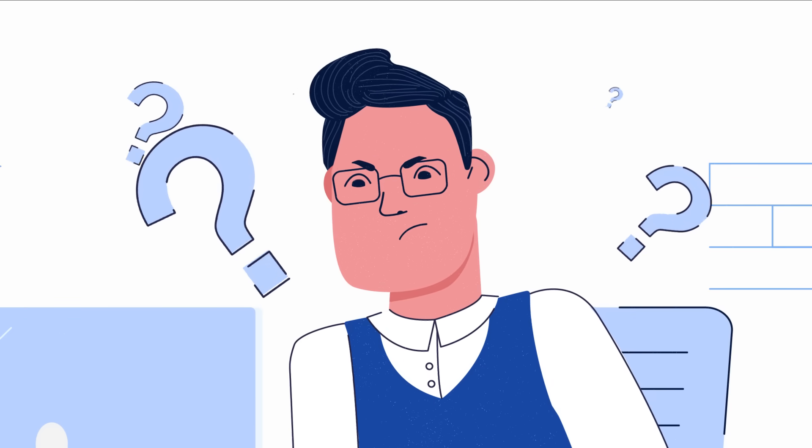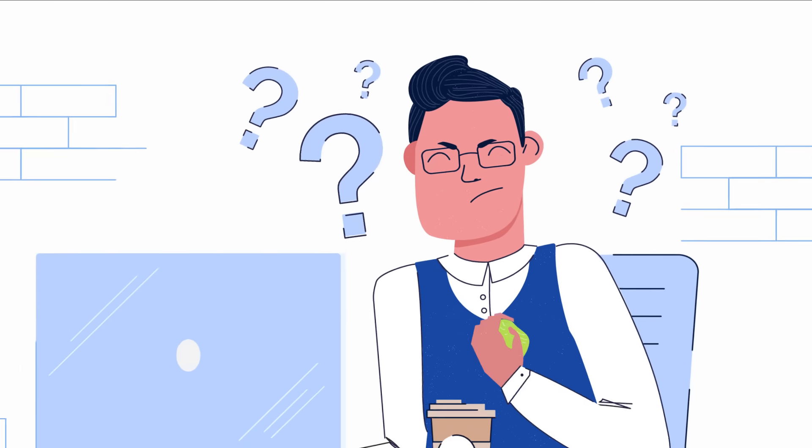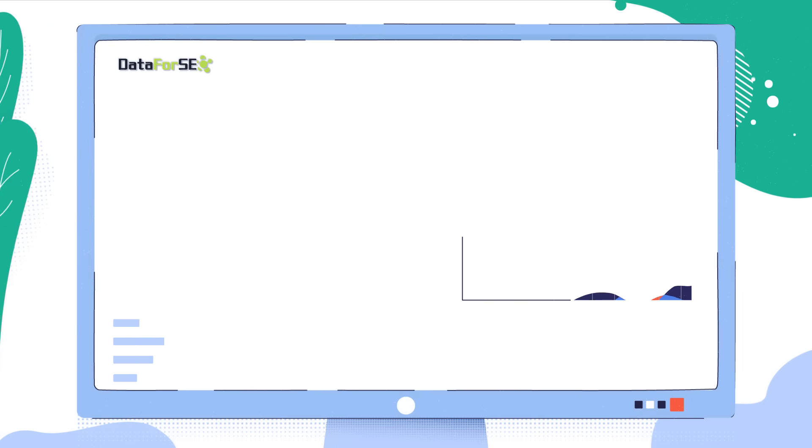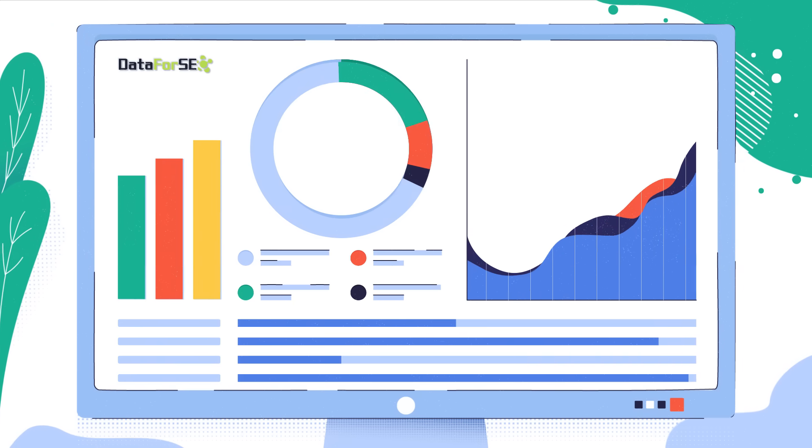While developing SEO software, we constantly face common troubles. Too much data. What is valuable and what is not? How to assemble the data? What sources are worth trust?